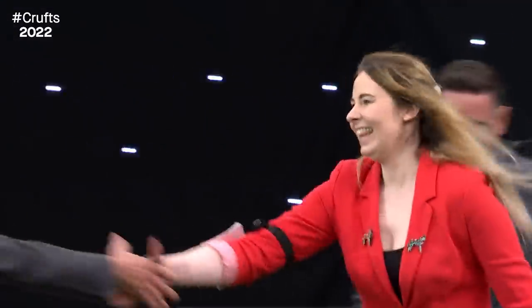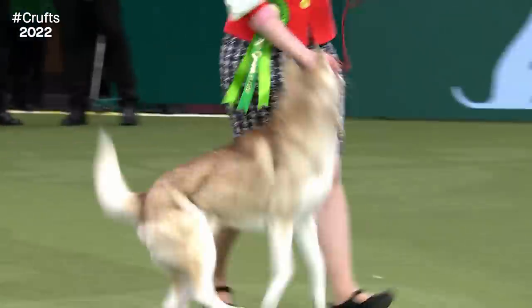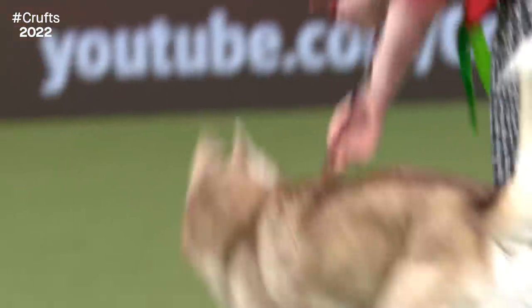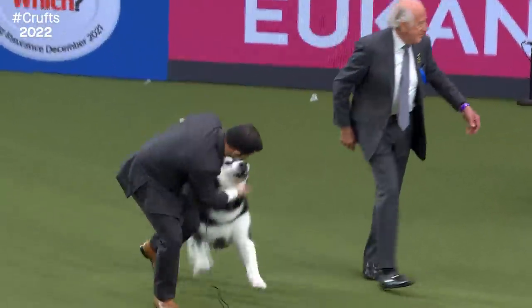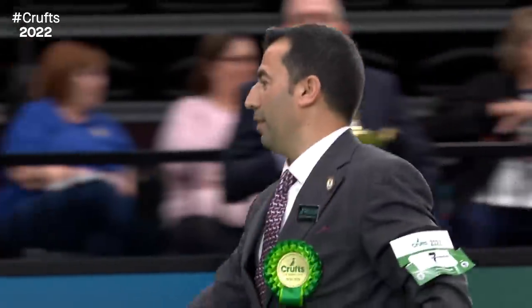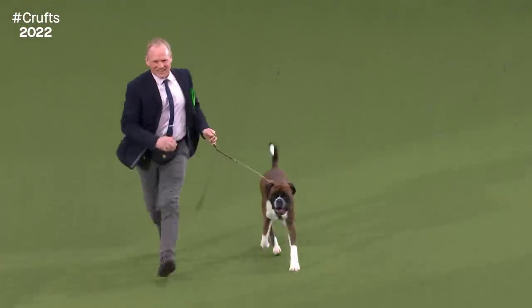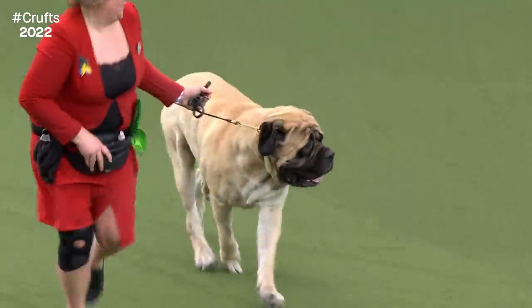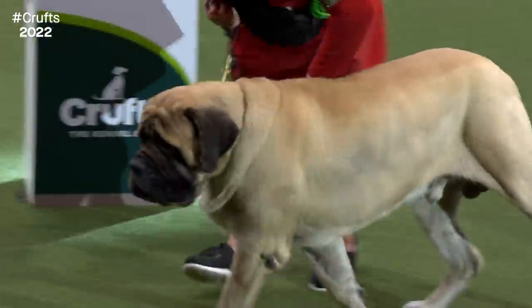The Siberian Husky wins the group! Marvellous. Jeff Horswell sending forward this group winner today — the Siberian Husky. A five-and-a-half-year-old dog from Nottingham. In second place is the Alaskan Malamute — Black, a five-year-old dog from Italy. Third place goes to the Boxer, the four-year-old dog from Oxford — that's Kevin. And in fourth place, the Mastiff gets fourth place — Bertie. What a great line-up and a wonderful win in this strong group.